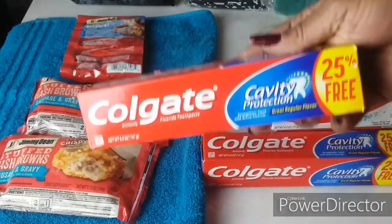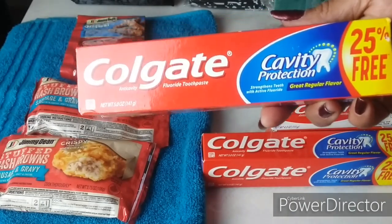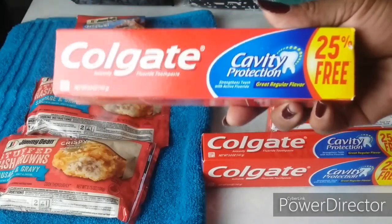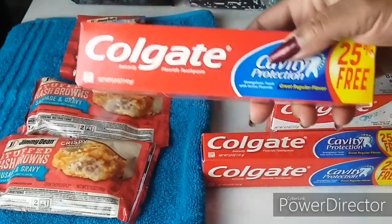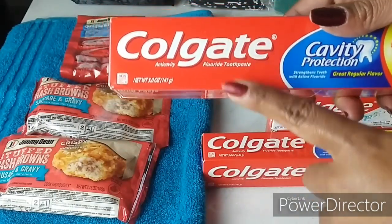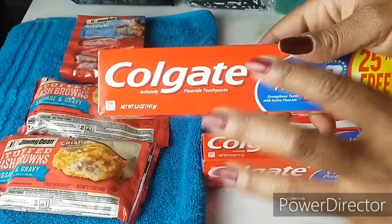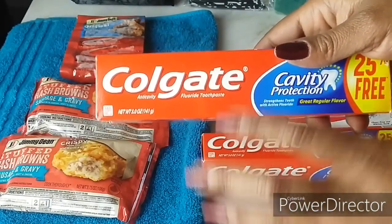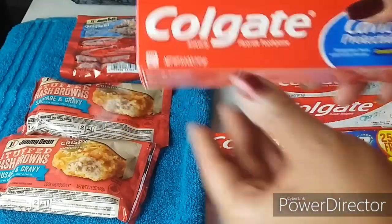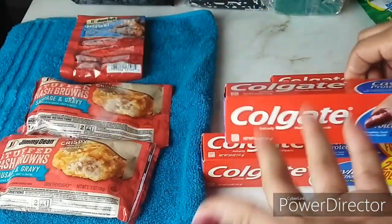The next coupon item was Colgate toothpaste. You always know we get toothpaste at Walgreens and CVS for free, but I got these primarily as donation items too. I had 10 coupons but didn't use them all. Watch your sizes at Dollar Tree — the coupon states three ounces or more on any Colgate. I used a 50 cents off one coupon making each Colgate just 50 cents. One is five ounces and came 25% free.